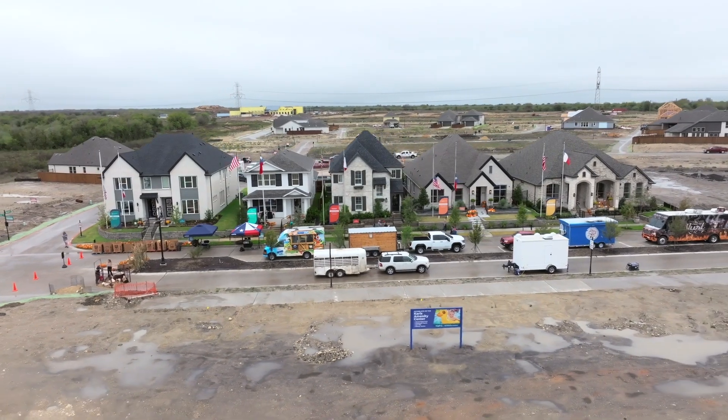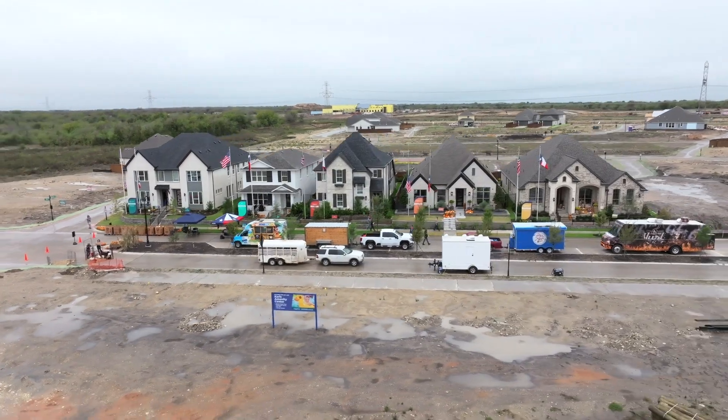My name is Rich Gardner and I'm with Highland Homes. What excites me most is to bring the first master plan community to Crowley.